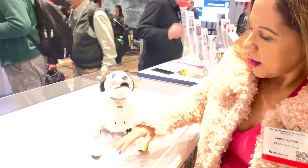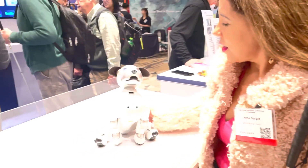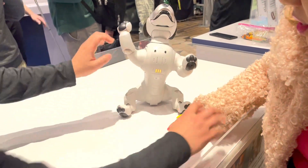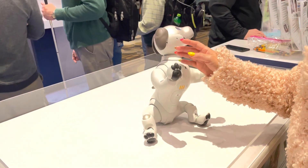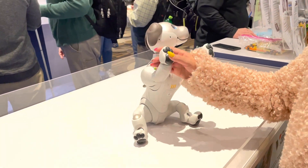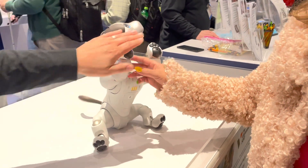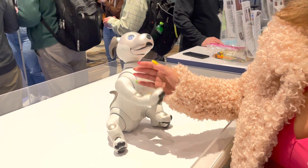Give him a high five. He's doing a high five right now. Oh my God, he's so cute. He's giving high fives. He's amazing. He's so cute.